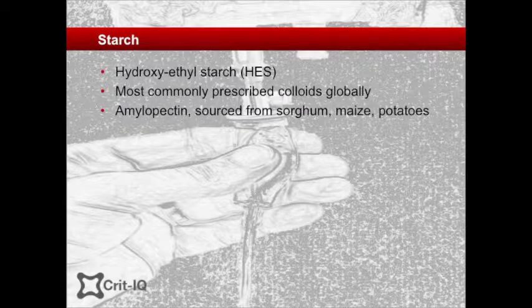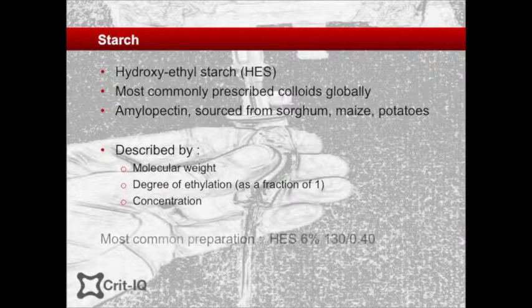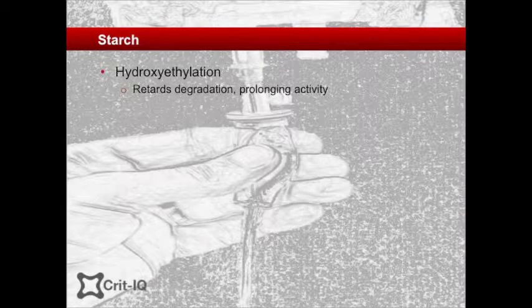HES is derived from starch, or amylopectin, obtained from either potatoes, sorghum, or maize, which has undergone hydroxyethylation. Starches are characterised by their molecular weight, the degree of hydroxyethylation described as a decimal where 1.0 is completely substituted, and their concentration. For example, the most common current formulations are HES 6% 130/0.40, indicating a 6% solution by weight, a molecular weight of 130 kilodaltons, and 40% substitution. Similar to albumin, HES is suspended in a crystalloid solution. Hydroxylation retards the normal degradation of starch by plasma non-specific amylases, prolonging its duration of action, which prolongs the practical half-life of the solution in the vascular tree. However, the prolonged activity may also lead to complications, and daily dosing recommendations have been between 33 and 50 mLs per kilogram per day.